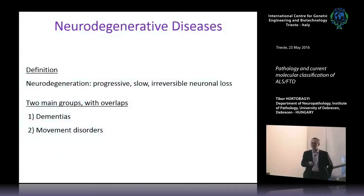We call a disease neurodegenerative when there is progressive, slow, irreversible neuronal loss. There are two major groups with overlaps: dementias and movement disorders. Today's example is ALS and frontotemporal dementia, but there are also synucleinopathies like Parkinson's disease and Parkinson's disease dementia, and tauopathies like corticobasal degeneration and progressive supranuclear palsy. There are two sides of the coin with quite a lot of overlap.